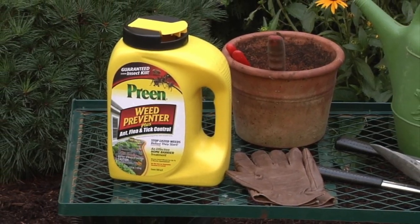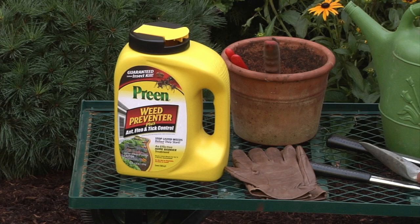What if there were a single product that could tackle all these foundation bed bullies? There is. Preen Weed Preventer Plus Ant, Flea, and Tick Control is bad news for both weeds and problem bugs.